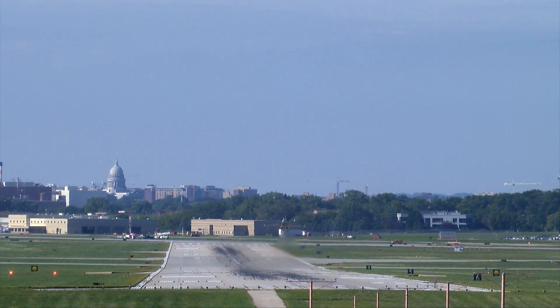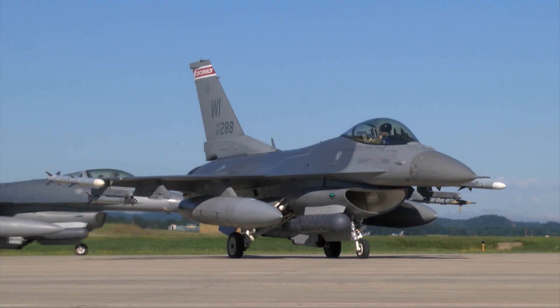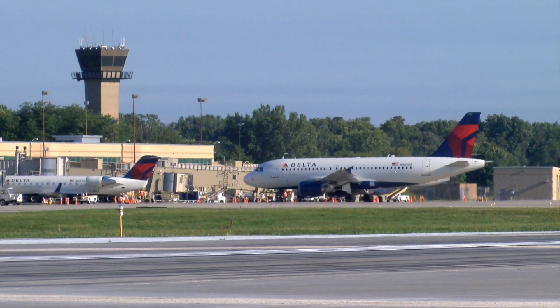August 23rd marked the end of nearly two months of remote flying operations for Wisconsin National Guard Airmen of the 115th Fighter Wing. Based at Truax Field in Madison, Wisconsin, the unit relocated personnel, equipment, and aircraft to Volk Field Air National Guard Base in early July to accommodate runway repairs at Dane County Regional Airport.